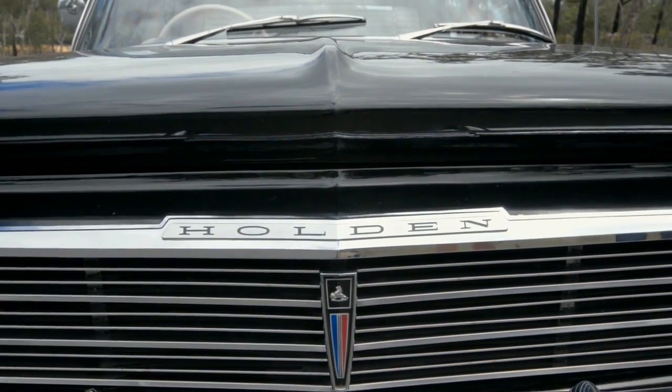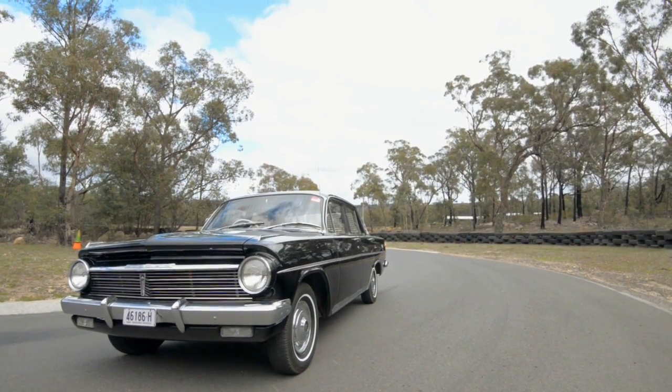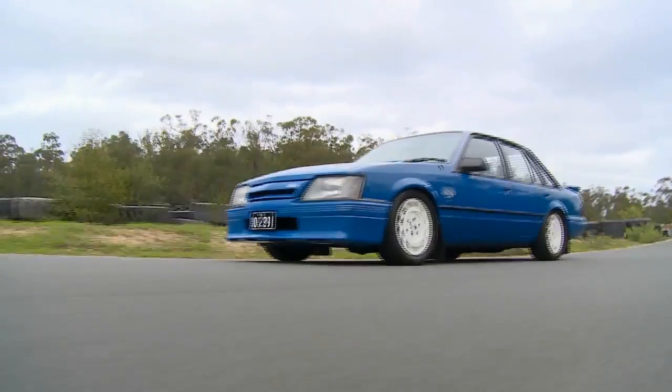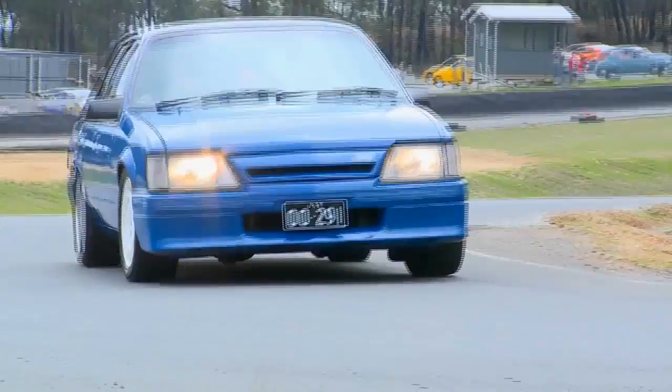Beautifully built, lovely looking car. I think it's probably one of Holden's most important. The value of it is really not that important — it's more the enjoyment that I get out of it.